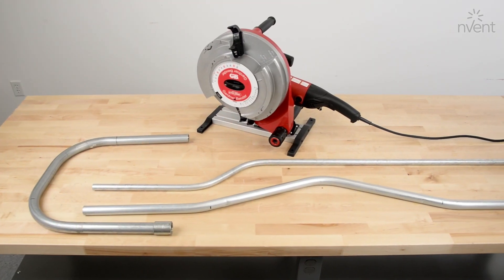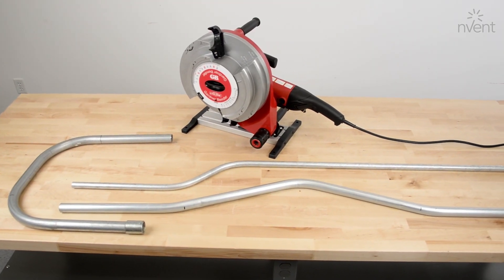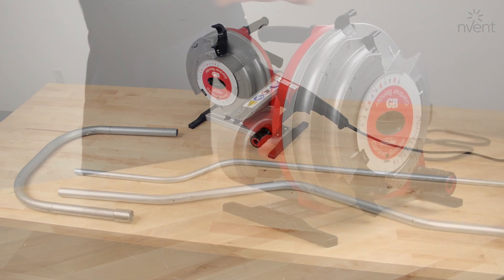The Portable Cyclone simplifies complex bends such as the back-to-back 90, offset, and three-point saddle.